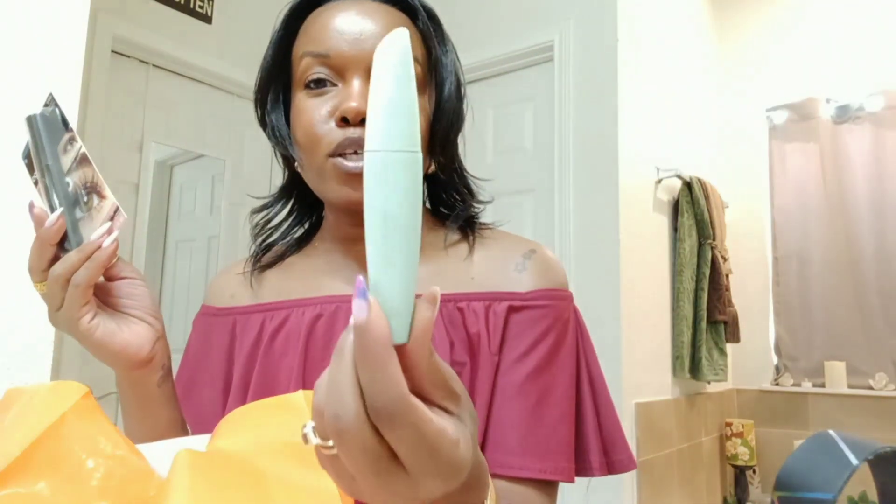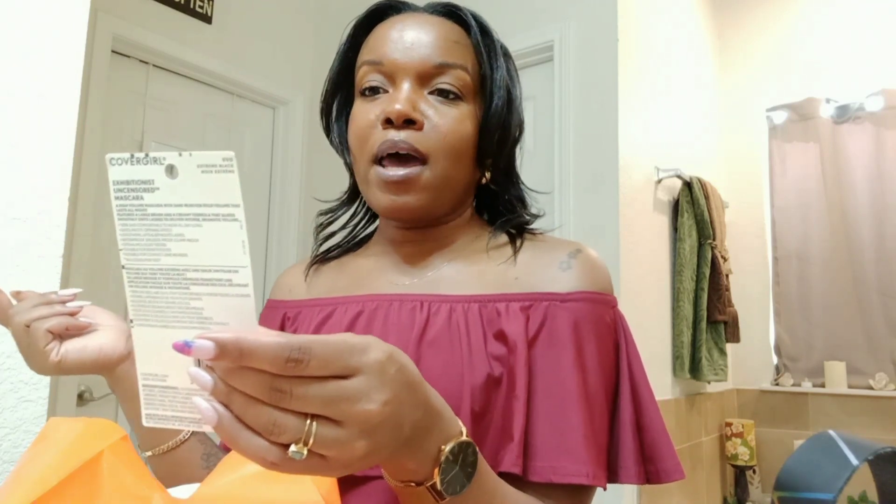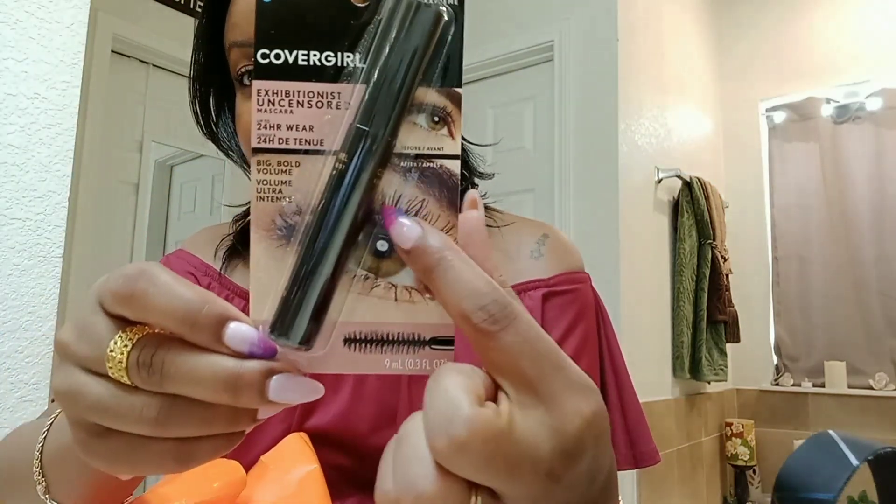Then I went down the CoverGirl aisle. I was just talking about doing the Temu lashes, but my natural lashes have kind of been showing out lately. This is the mascara I've been using and loving — the CoverGirl Lash Blast Clean. I was going to get another one of those, but I decided to try something new — this is the CoverGirl Exhibitionist Uncensored, big bold volume in extreme black waterproof. I typically don't need waterproof mascara, but I'm going to try this one and see if I can get my lashes to look anything close to what's on the package.